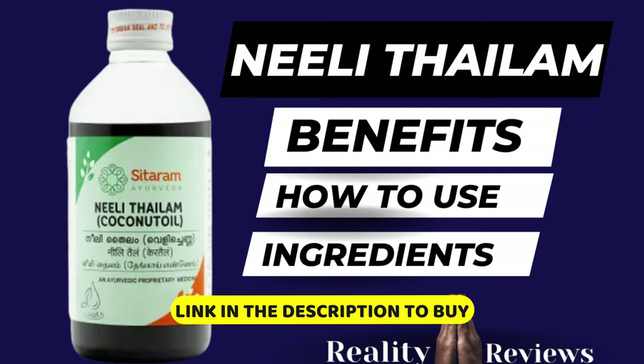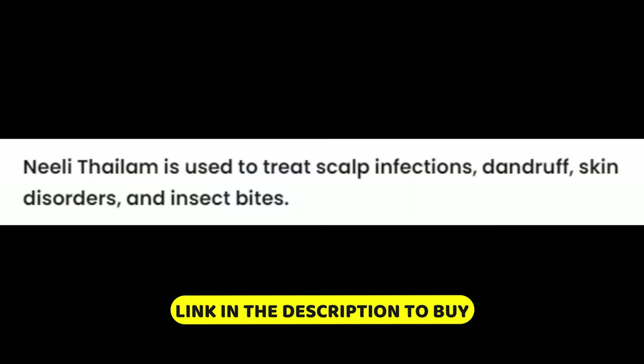Before we start, let's see what this has been used for. This is actually used to treat scalp infections, dandruff, skin disorders, and insect bites. So in case you're experiencing any of these, let's get started with the benefits.